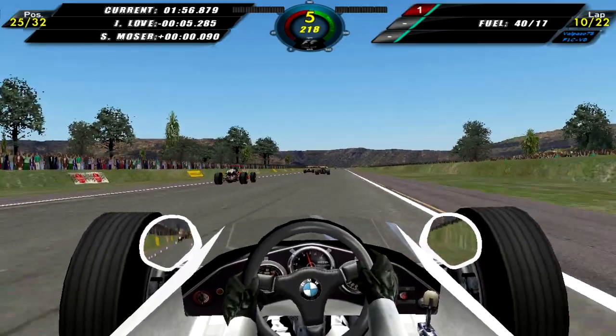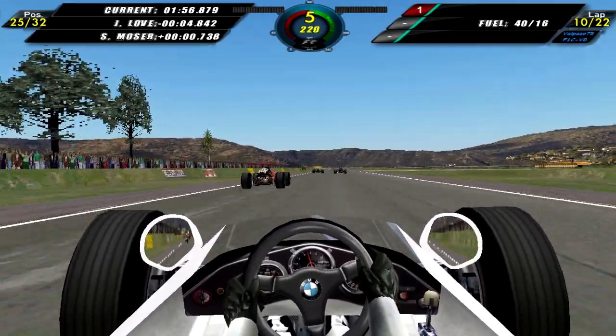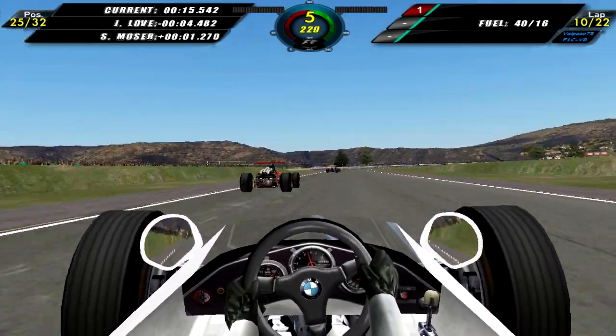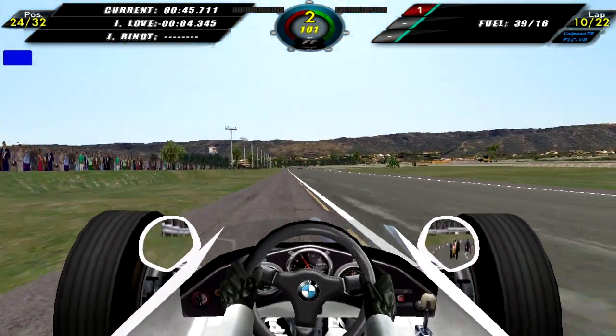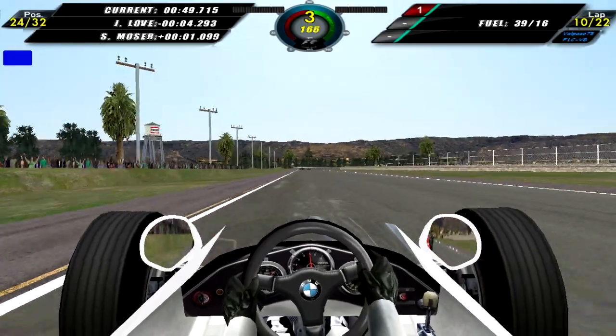Lap 10, and I overtake Moser again. I managed to catch back up to Silvio Moser and overtake him, so we move back up into 25th. I kind of just swing the car left to right for no reason. Still on lap 10, and John Love is out of the race.